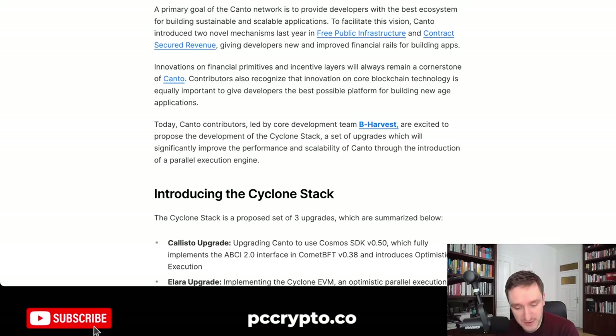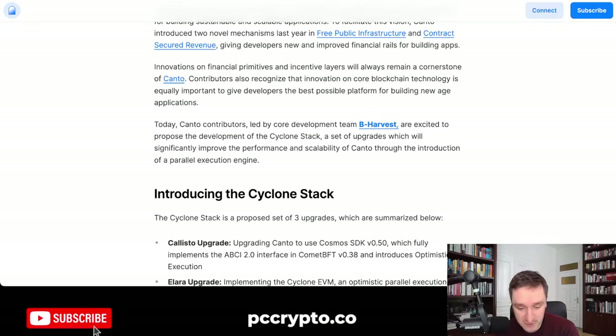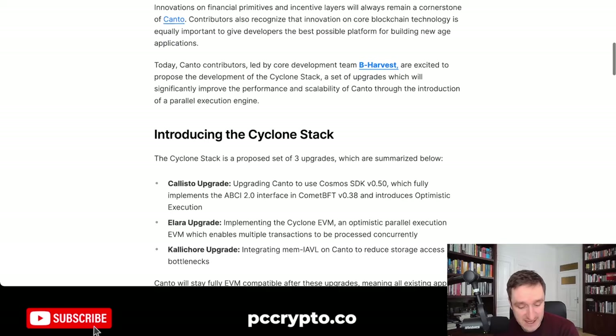Kanto is already huge when it comes to free public infrastructure as well as contract security revenue, basically focusing on developers. Because if you bring developers, users will come as well — if you have products to use on your protocol, there are more and more users. But innovations do not end there and they're introducing the Cyclone Stack.